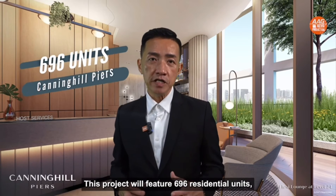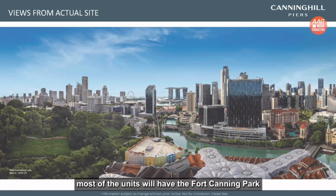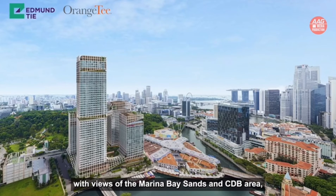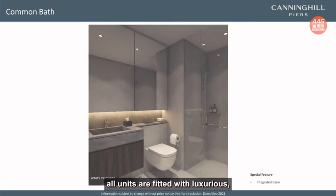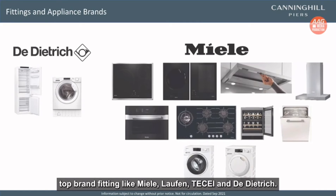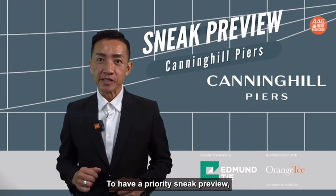This project will feature 696 residential units. Most of the units will have views of Fort Canning Park and the Singapore River, with views of Marina Bay Sands and the CBD area. All units are fitted with luxurious top-brand fittings like Miele, Laufen, Toto and Duravit.